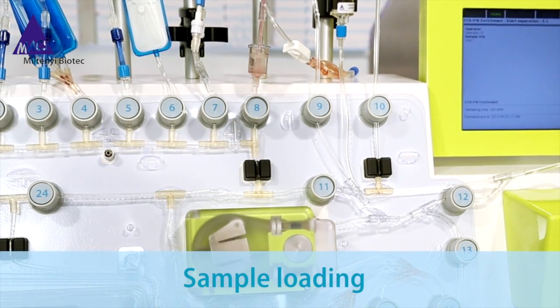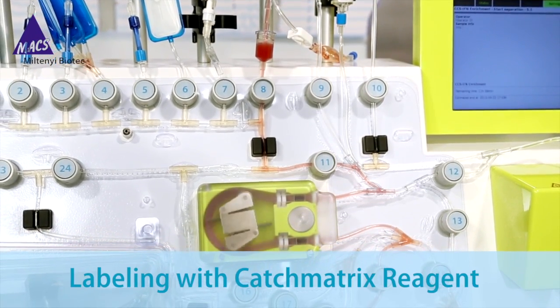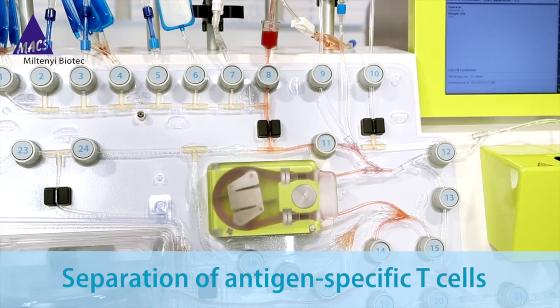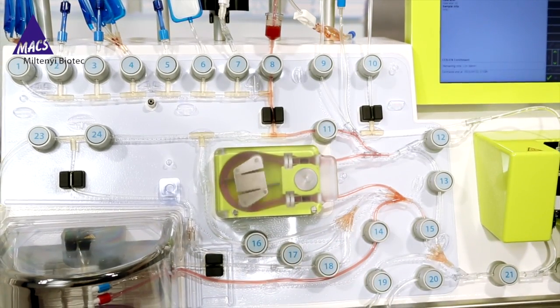The automated operations include sample loading, washing steps, incubation with antigen, labeling with catch matrix reagent, labeling with enrichment reagent, and separation of antigen-specific IFN gamma secreting T cells — all handled by the instrument.